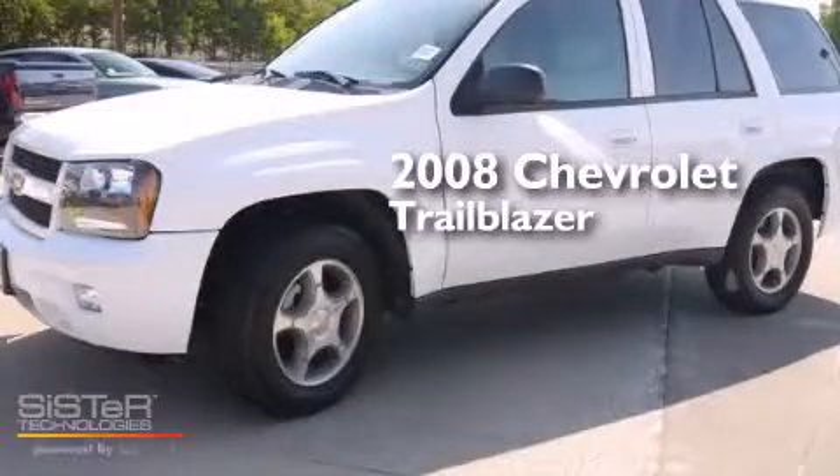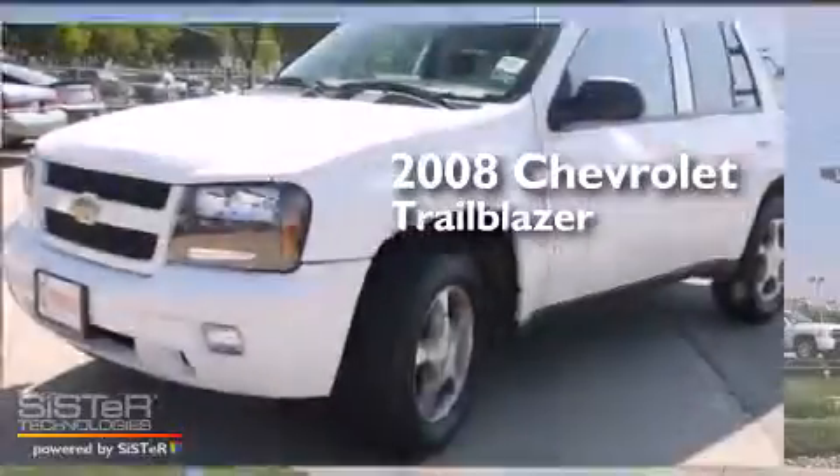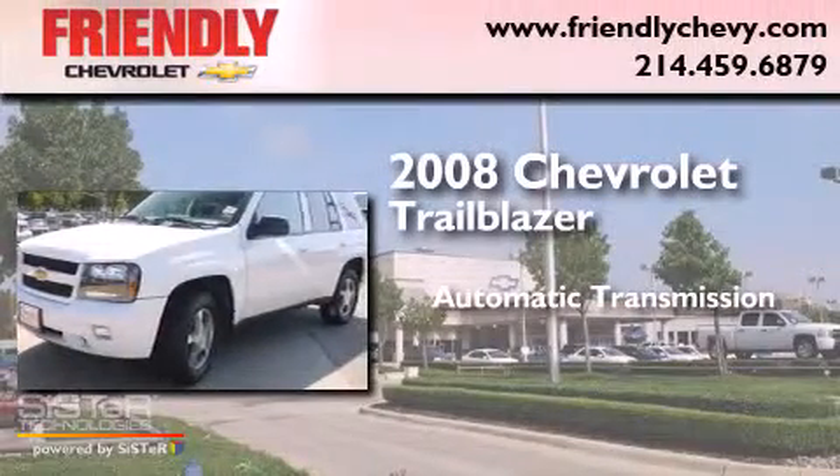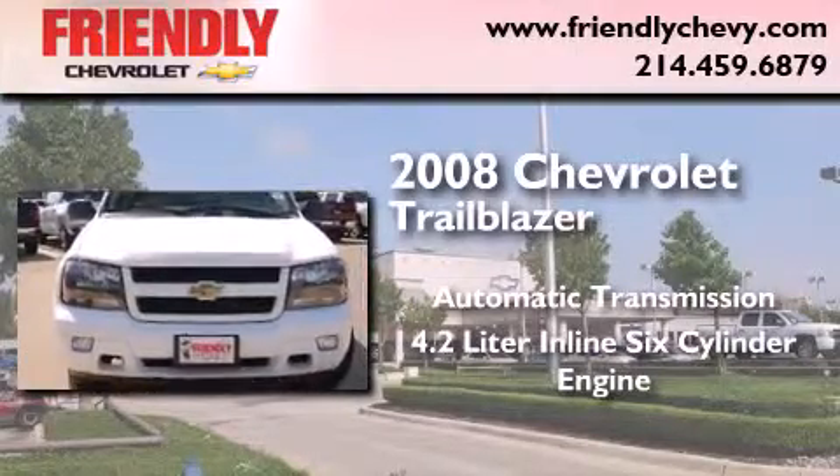This is a certified pre-owned 2008 Chevrolet TrailBlazer. This SUV has an automatic transmission and a 4.2-liter inline six-cylinder engine.